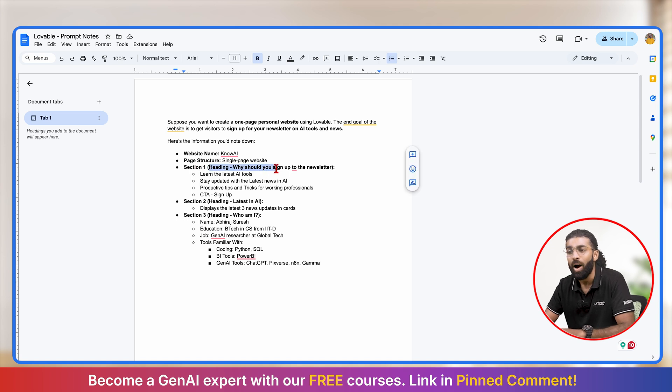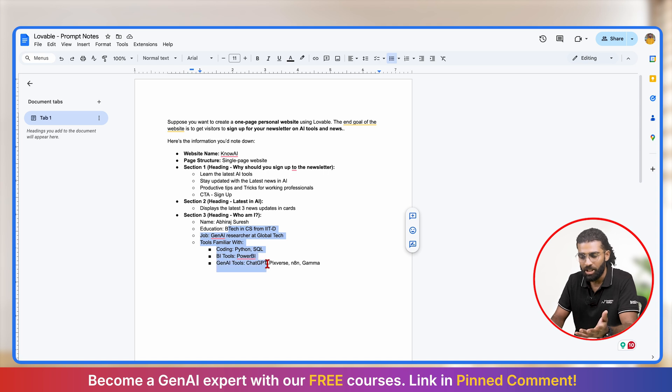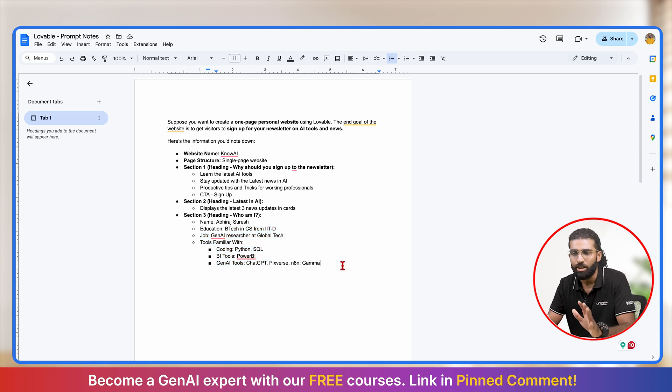I have divided my single-page website into three sections. The first section is why you should sign up to the newsletter — I've noted down three reasons, and the CTA of this section should be a sign-up button. The second section displays latest in AI, which will be three cards with the latest AI news. And the third section will be 'who am I', intended to showcase my profile and entice people to sign up, portraying me as someone knowledgeable in AI. I've added some imaginary profile information, and I think this is sufficient to generate a solid prompt using ChatGPT.